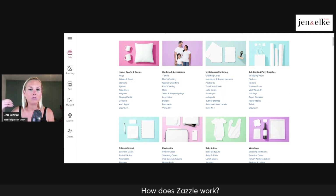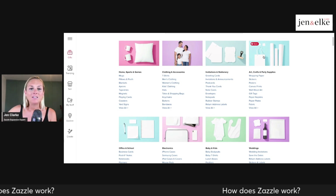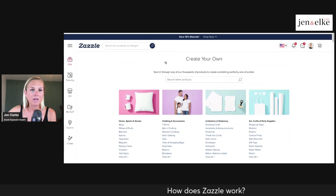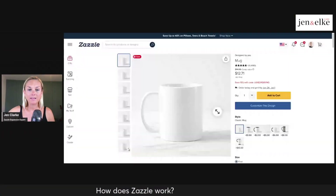You can create anything you want — whether it be home decor, clothing, accessories, invitations and stationery, arts and crafts, or party supplies. You go to 'Create Your Own,' choose any of these products, and it'll pop up for you to start designing on.